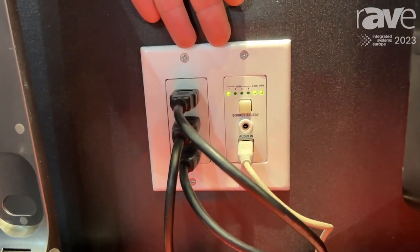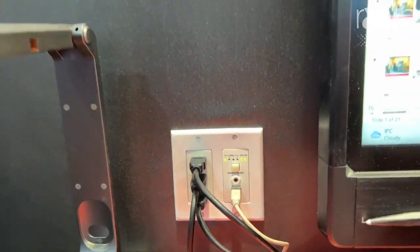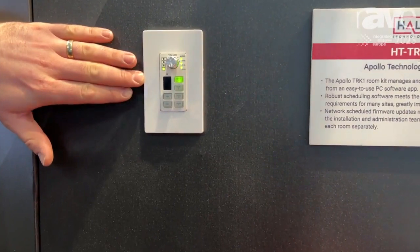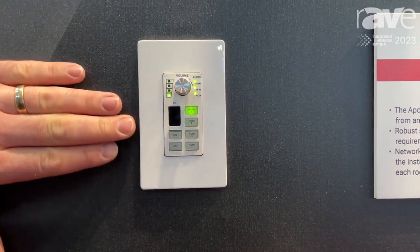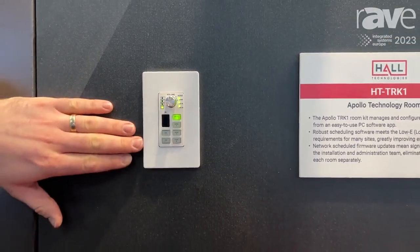That's multi-inputs with nice easy switching — maybe that's in a lectern for the educator to be able to choose between the devices they've got plugged into that. Also included in the box is a six-button control panel, and that's controlling things like the amplifier back at the TRK1 hub, but also input selection as well. And there are some pieces of control that you can also configure it to do.